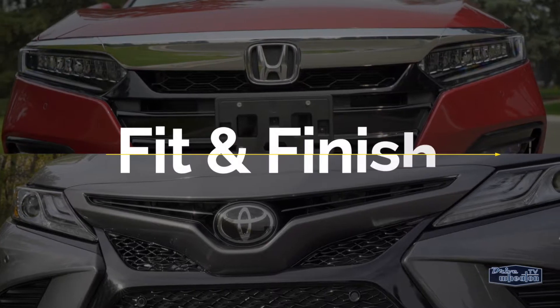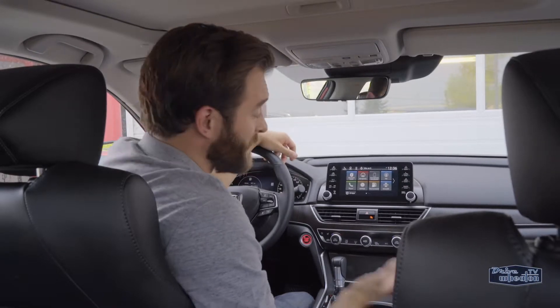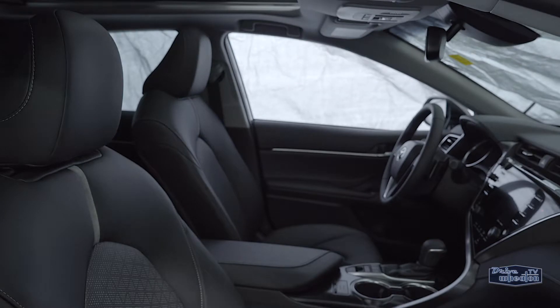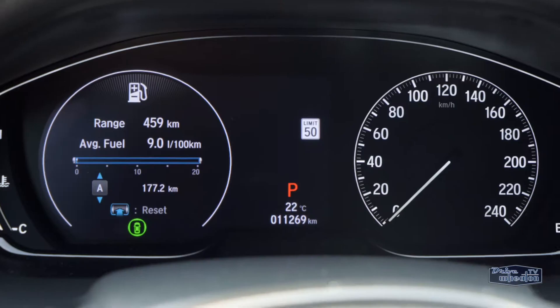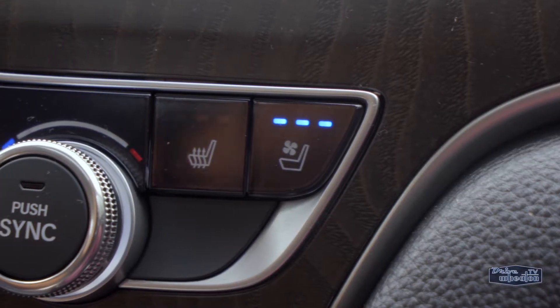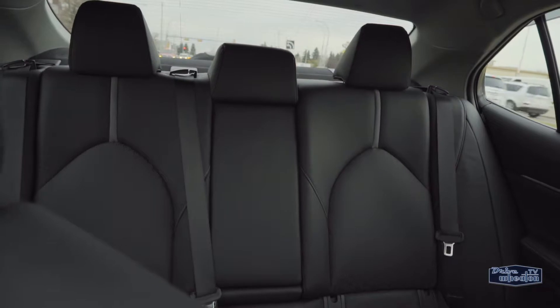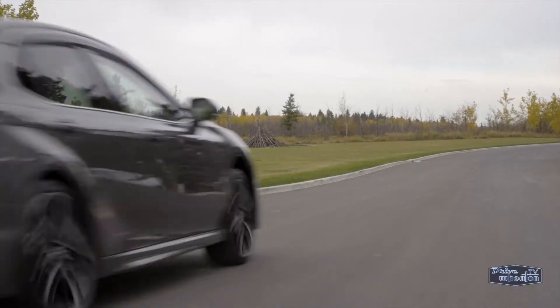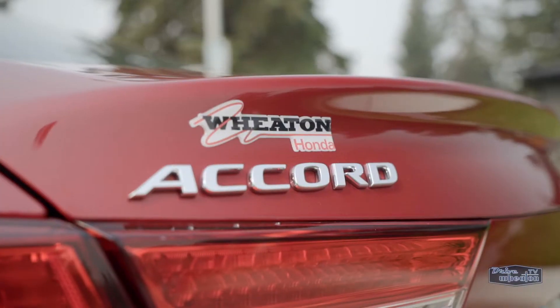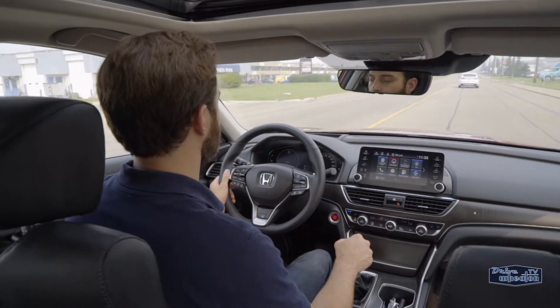The Accord's interior looks more like one of its Acura cousins than a Honda. I'm not a big fan of faux wood, but in the Accord it just works. The Camry's interior isn't as nice, and the gauges look cheap compared to the clean digital driver information center in the Accord. You can get heated and ventilated seats in the Honda, while its Toyota counterpart just has heated seats. The Camry is also noisier at high speeds — the Accord is built with active noise control, which does a good job keeping the cabin quiet on the highway.